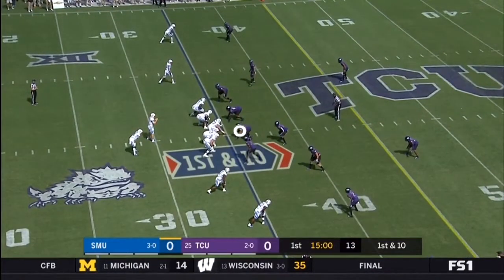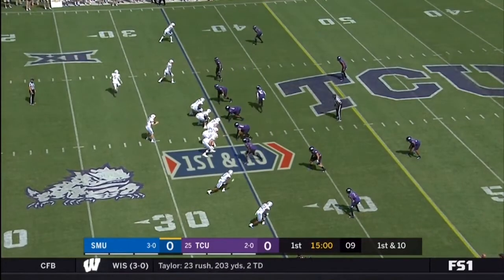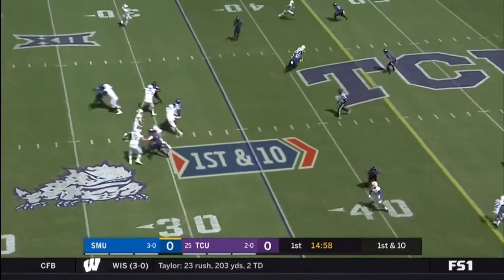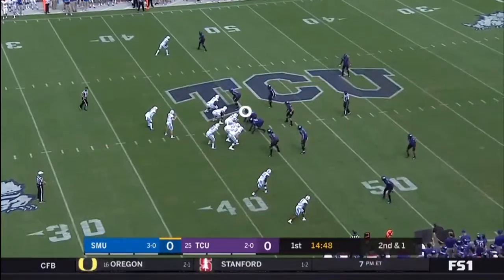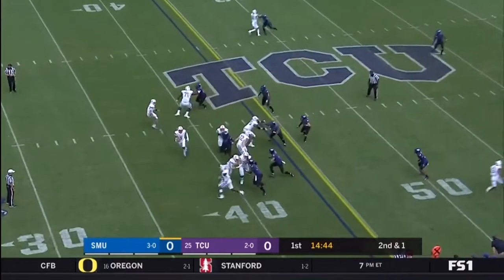Xavier Jones is in the backfield — he's the senior you'll see three of them today. But Cayman Freeman has also been outstanding; he'll get almost as many touches. That quick out play out of the transfer portal was just what the doctor ordered for Sonny Dykes.